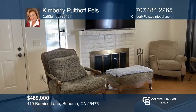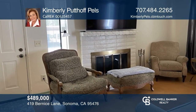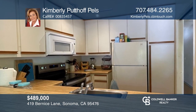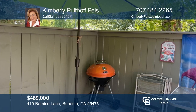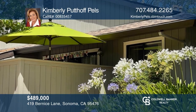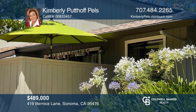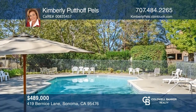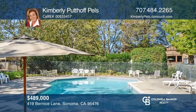Welcome to this two-bedroom, two-bath condo in a desirable Sonoma location. Unwind in the living room that features a cozy fireplace. Host guests in the kitchen that seamlessly flows to the formal dining area. Ideal for entertaining, enjoy a fenced private patio. Enjoy community amenities including an expansive pool. Kimberly Putoff Pels can tell you more.